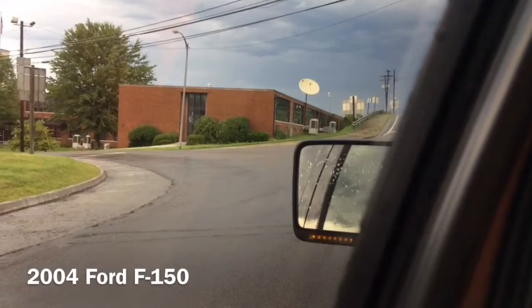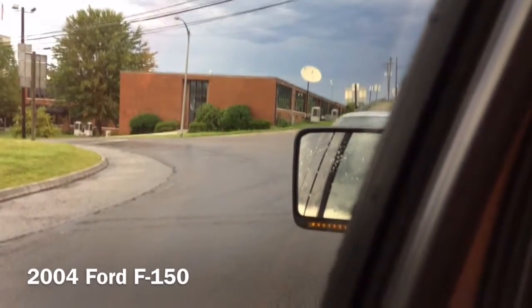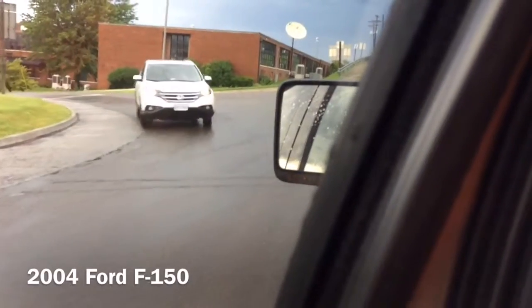There's a new 2.7 liter EcoBoost V6 that you could get on the XLT and Lariat. Of course we have the V8, which is quite a bit more powerful. All the engines are available on the F-150. So I think that's pretty much it — thanks for joining us.